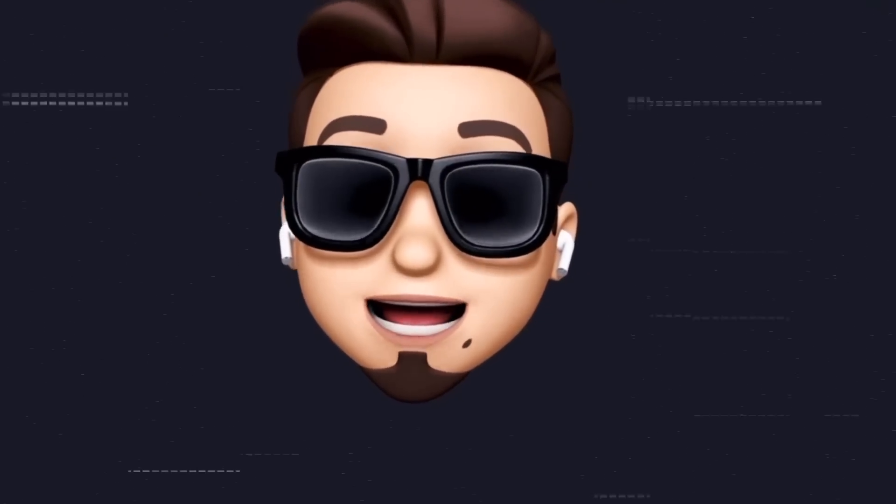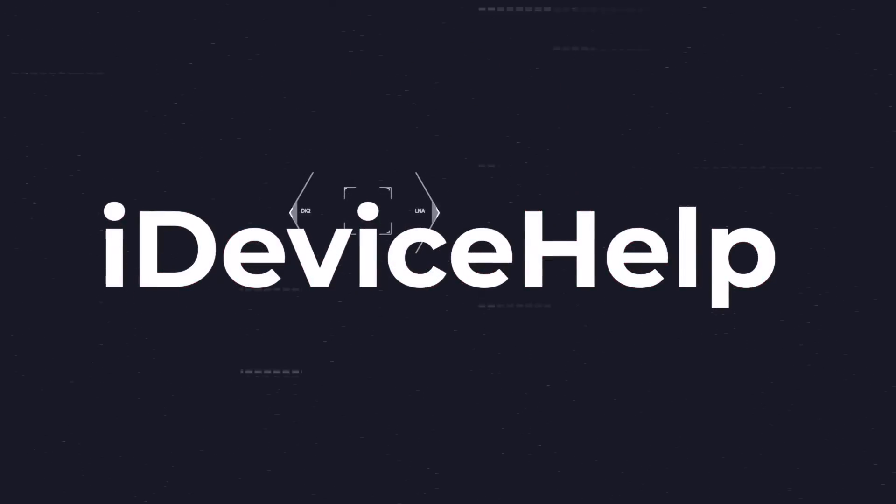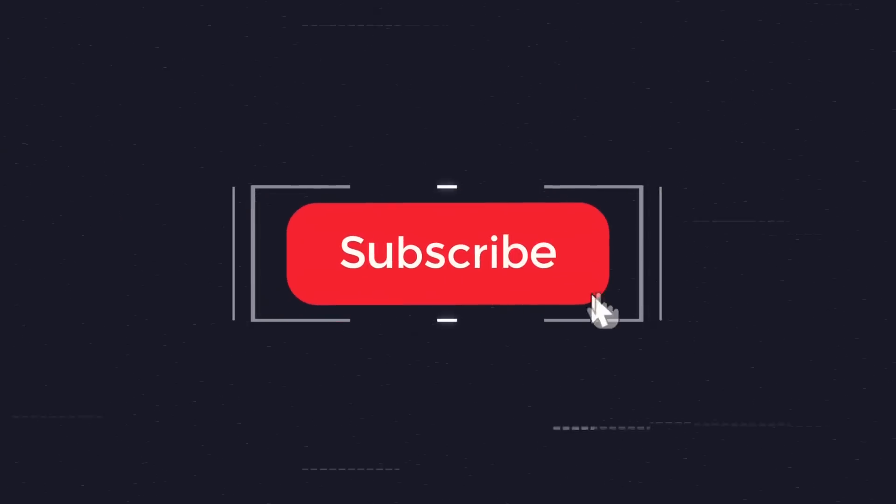If you would like to stay up to date with the latest iOS news and Apple software updates, don't forget to subscribe and make sure you turn on those notifications so that you don't miss another episode.